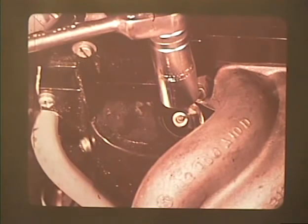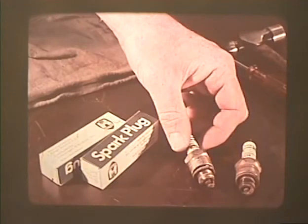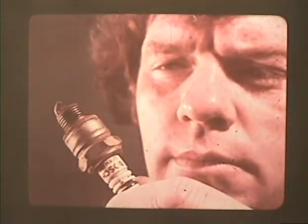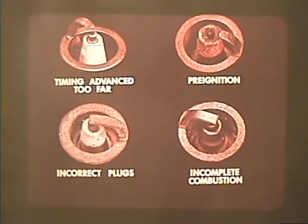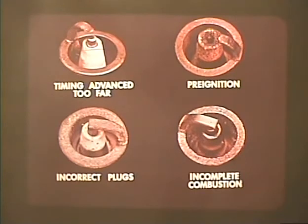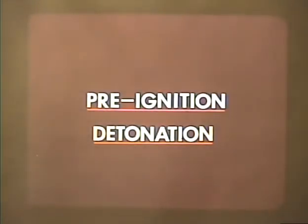When adjusting timing, always check the spark plugs. If they are in good condition, clean them and adjust the electrode gap; if they are badly worn or damaged, replace them with plugs in the proper heat range. A careful inspection of the spark plugs can often reveal a source of trouble. These plugs show only four of the many problems that can be diagnosed by careful inspection: ignition timing advanced too far, pre-ignition or detonation, fouling caused by incorrect spark plugs, and incomplete combustion.